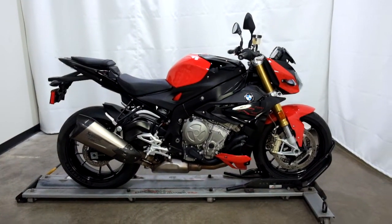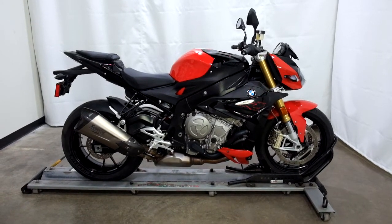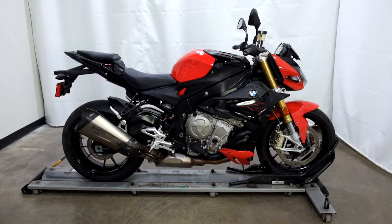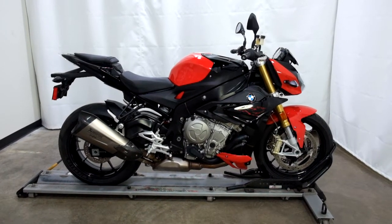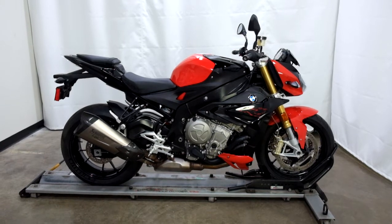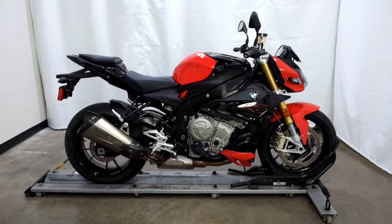This 2019 S1000R will be going through our pre-sale inspection, and will also come with our 30-day, 1,000-mile limited warranty. As long as you own this sport bike from us, you will get a discount on your parts, your labor, and of course more accessories for it. Thank you for shopping SimplyStreetBikes.com.